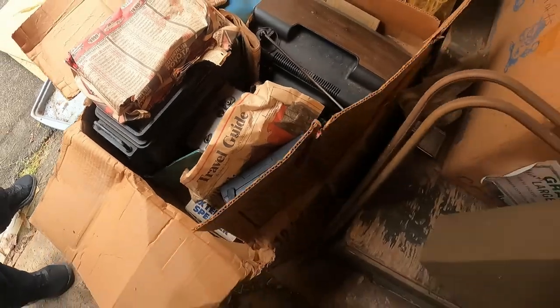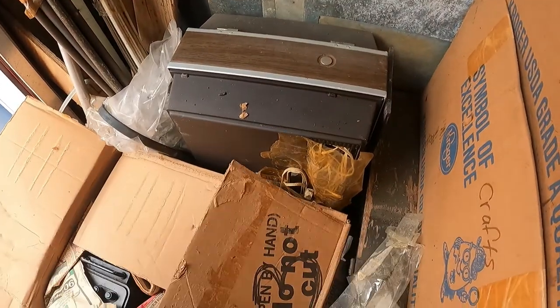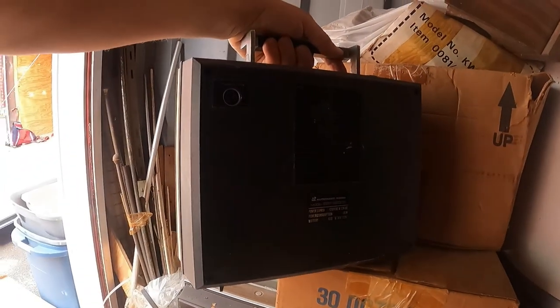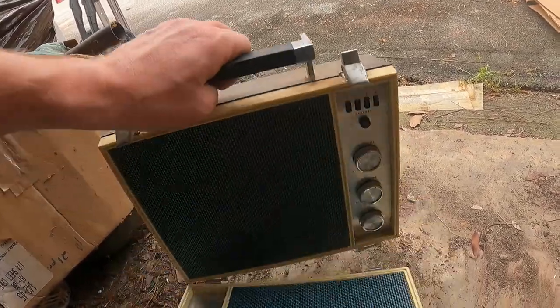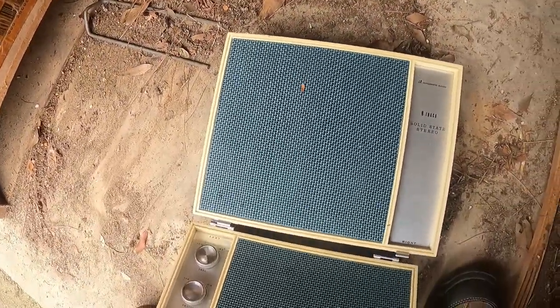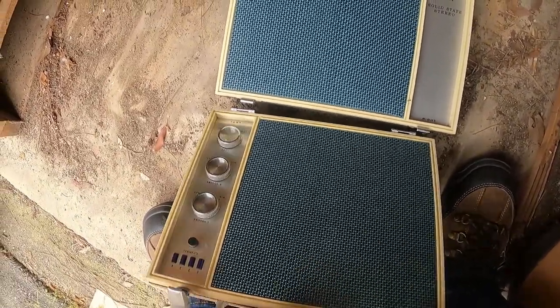Every box so far we're finding good stuff in. There's a little portable record player — an automatic radio. You open it up and it's an eight-track solid state radio that hooks back on there. When you open it up it's actually in really good shape.